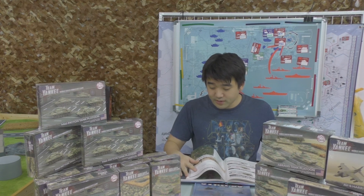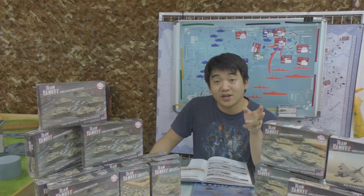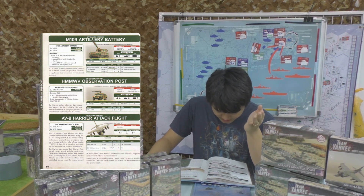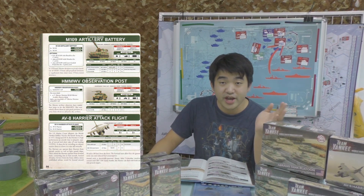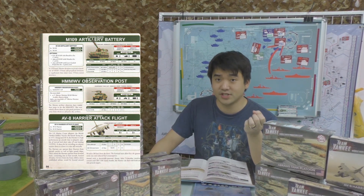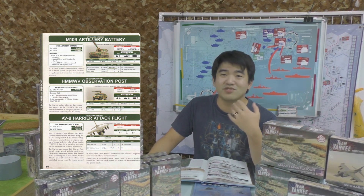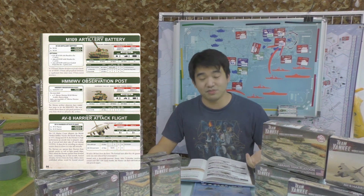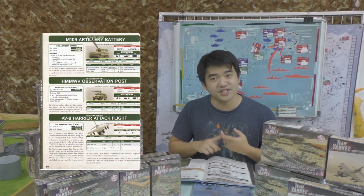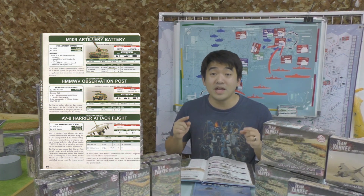Last thing to cover: American air support has changed significantly. They've now given the Americans the AV-8 Harrier — an attack flight, the same platform as what the British get. However, they're using CBU-100 cluster bombs, so the firepower and AT value are notably lower than the British version. That said, the Harrier is a jump jet so it still comes in on threes instead of fours. Because the firepower is less than the British variant, they are cheaper — so bear that in mind.